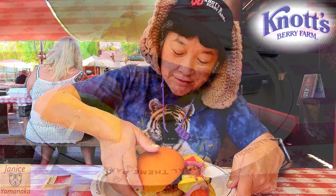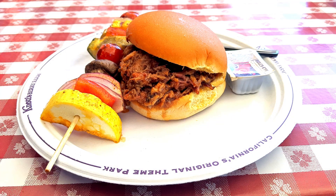Today we're here at Knott's Berry Farm and we came to try their new item at the Fireman's Barbecue Brigade, and it is a pulled pork sandwich.